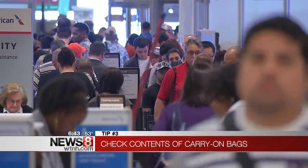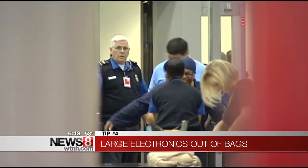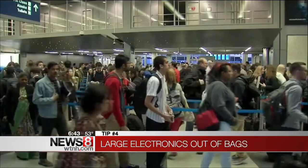Make sure your carry-on is packed appropriately — no more than three ounces of liquid, or anything that's going to force agents to search your bag and hold up the line for everyone.